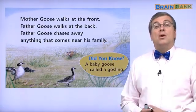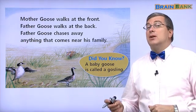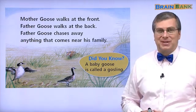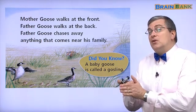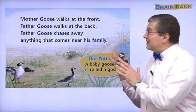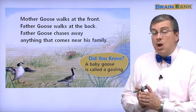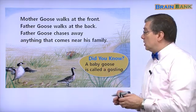Hello, everybody. Welcome back to part two of A Year with Mother Goose. Before, we saw the geese after they were hatched. It's still spring now. What happens also in the spring? Let's take a look.